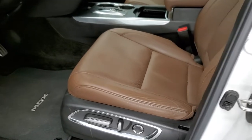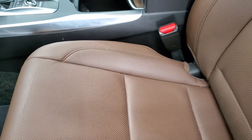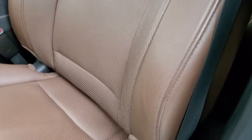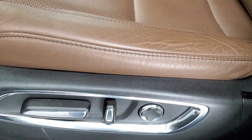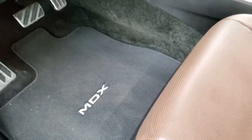Inside, you get the brown leather interior. There are no rips, there are no tears on the seats — they are in excellent condition. This vehicle has never been smoked in and smells very clean inside. You do get heated seats, lumbar, and power seats in the front. Carpet floor mats up front as well.